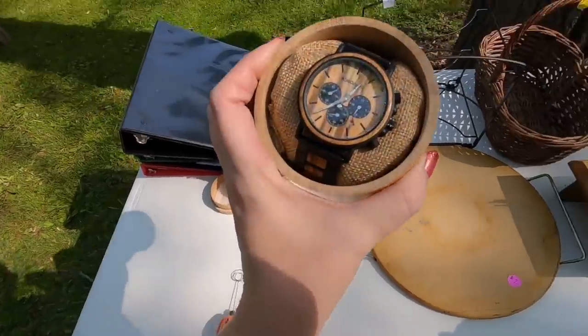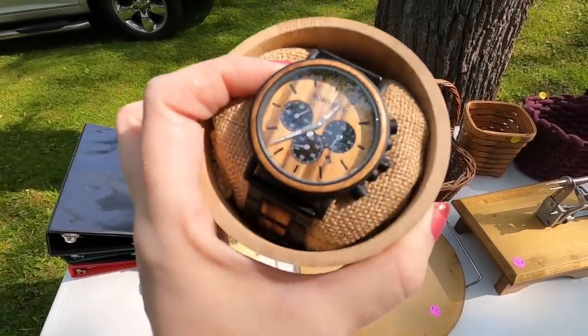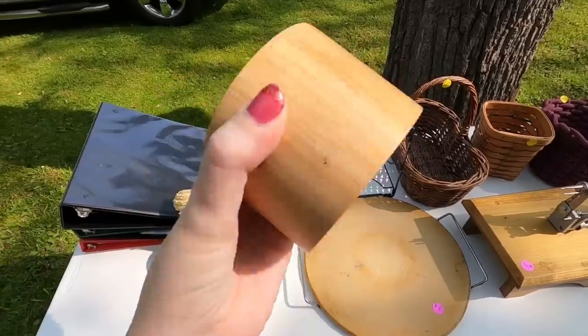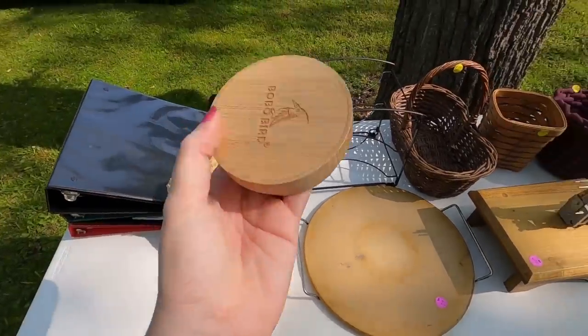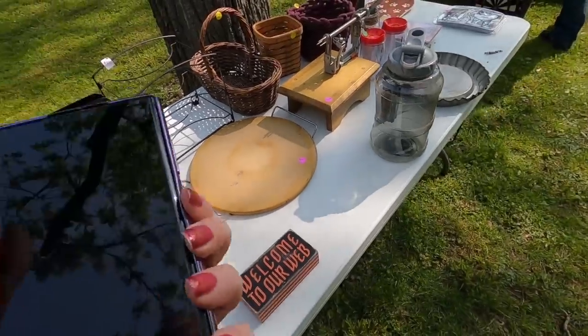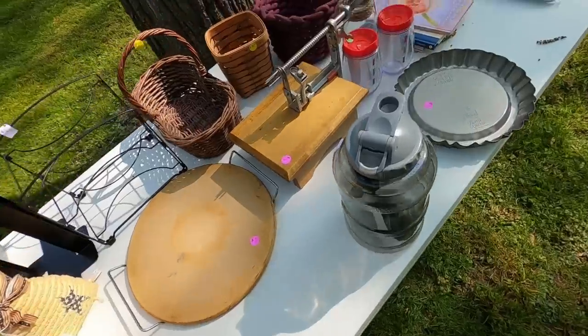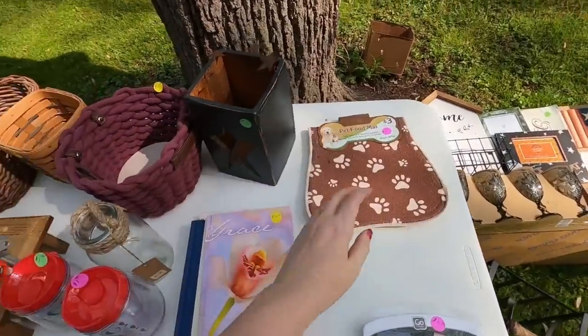I'll check out this watch. What does that say — Bobo something? Bobo Bird, never heard of that. Maybe take a look at that. I'm gonna pass on that watch.